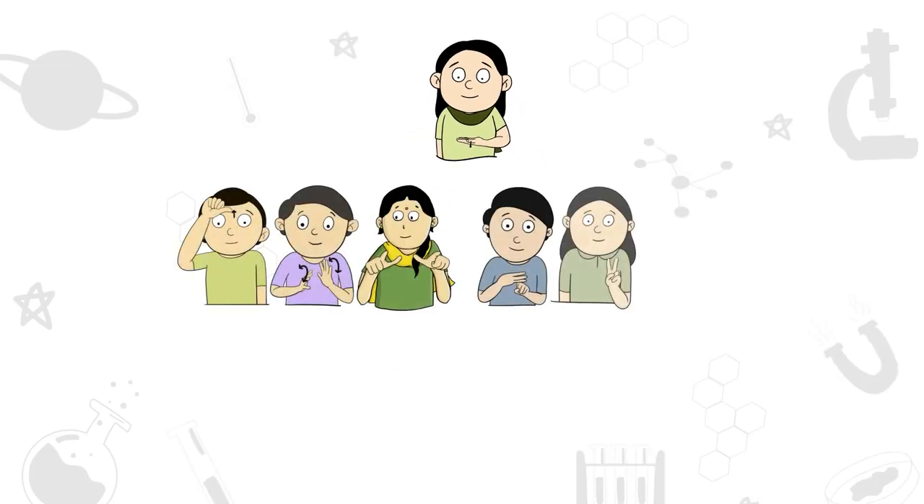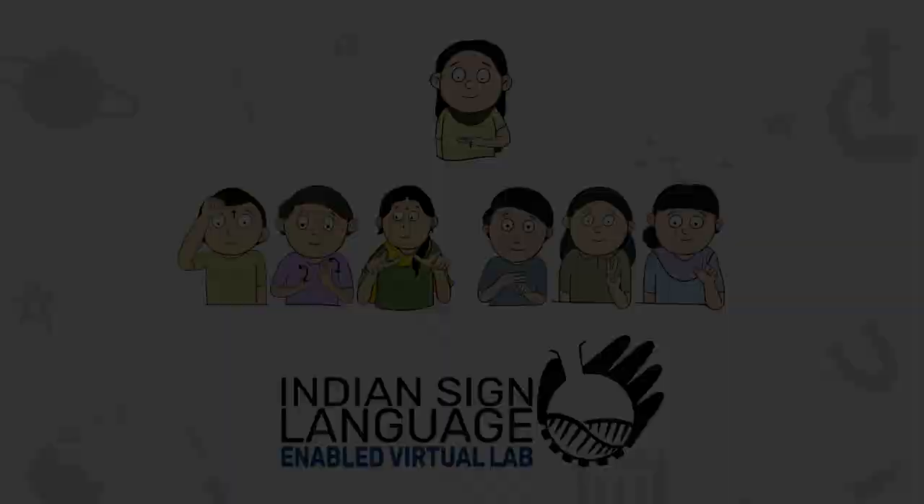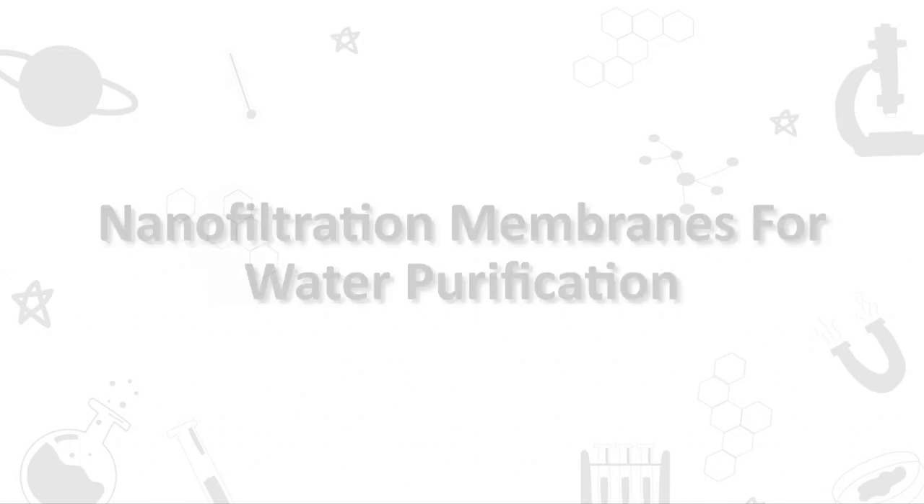Welcome to ISL Enabled Virtual Lab of CSIR. Hello children, I am Shobha. Today, let's learn about water purification technologies.